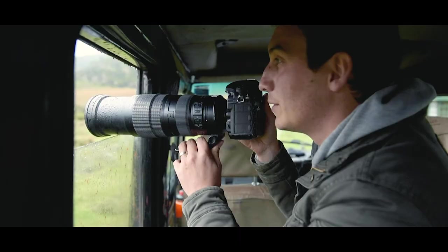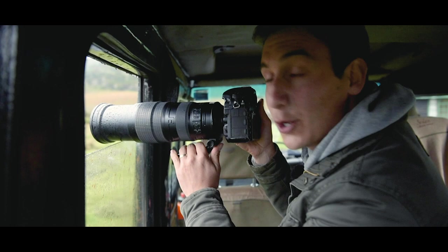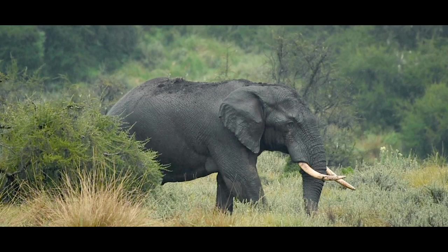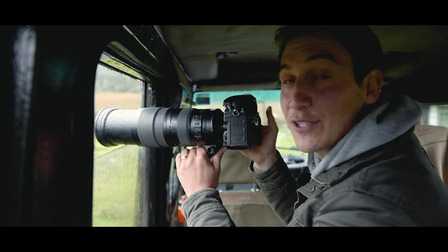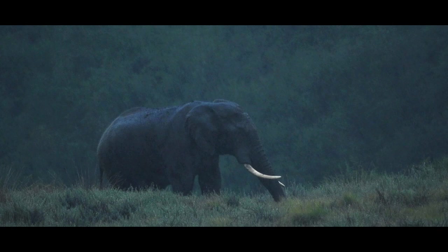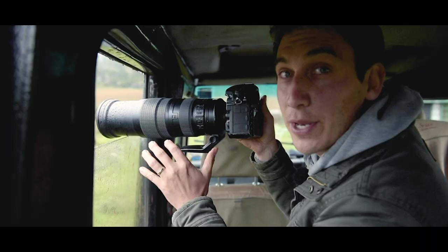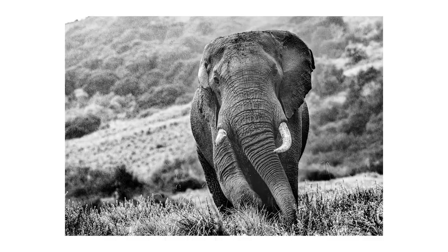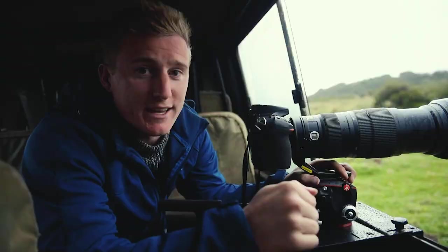We're just on our way back to our accommodation — literally at our accommodation now — and we've got this massive male elephant coming towards us. It's quite far away at the moment but hopefully it's going to come towards us; if it does we'll get some really good shots. There's also a bit of rain which just adds to the atmosphere. I will wait here until it's pitch black if needs be to get a good shot of this elephant.